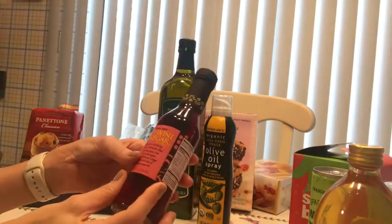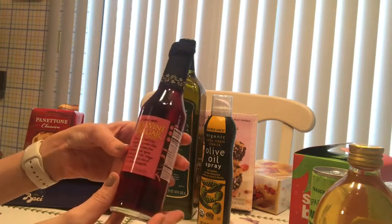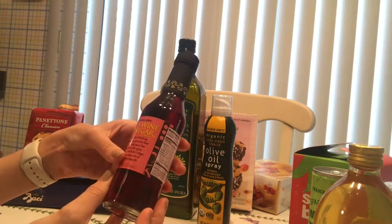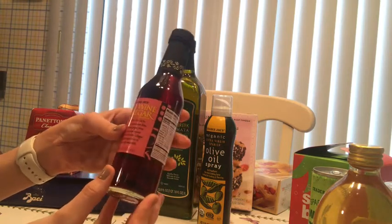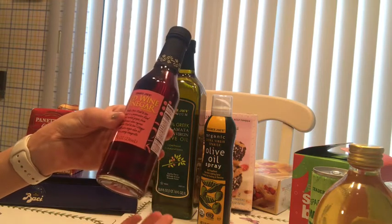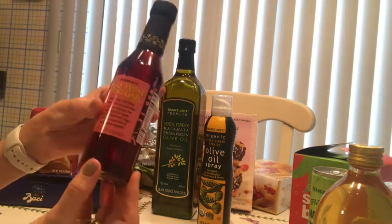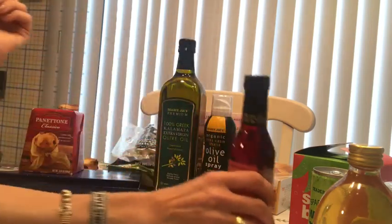Another item is the red wine vinegar. I used it in my eggplant salad video which I'll link below. I put this on all my salads — you will always find my house with red wine vinegar.